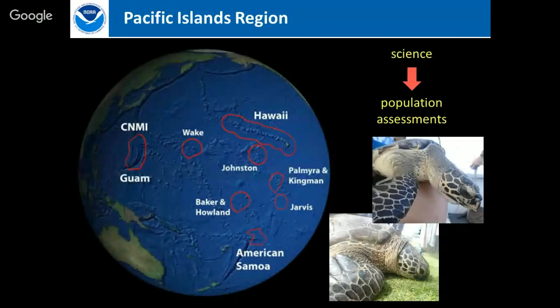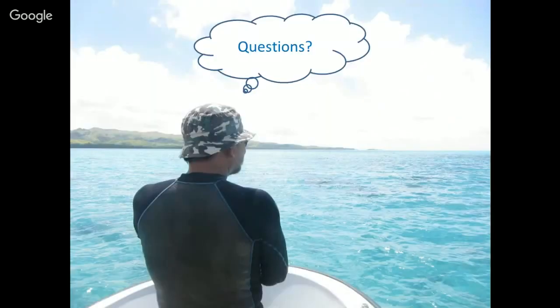Question: How does Jesse know where the turtles are — does he use a fish finder? No, he just goes out and snorkels. He has a lot of knowledge about where turtles will be based on habitat, time of day, and locations from being in the water all the time. Sometimes you'll be right next to him and you won't see a turtle, but he sees it and goes down and catches it.